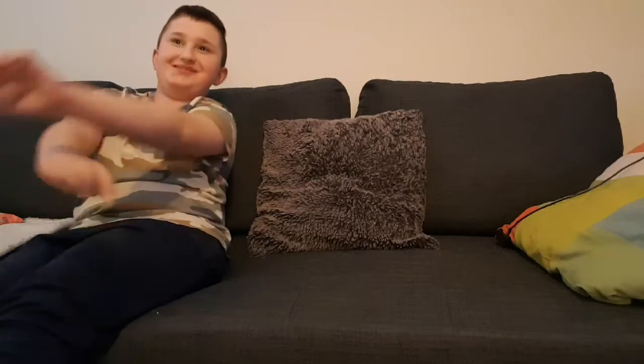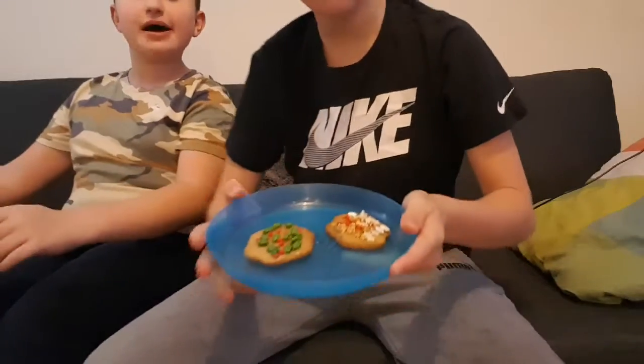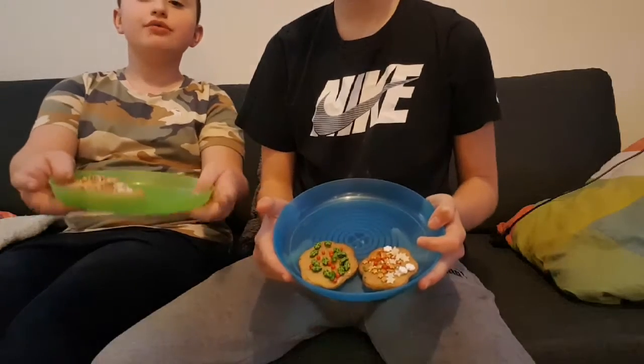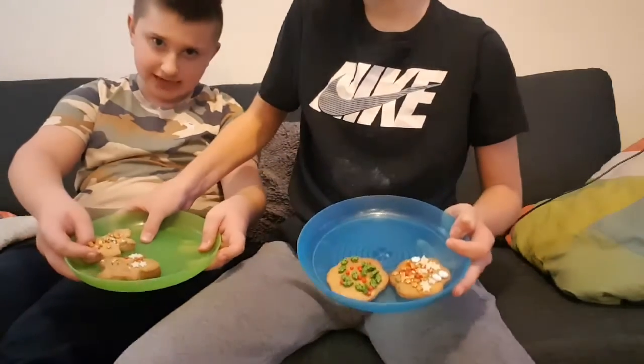It's me again and today I'm here with Liam. So today we are going to be taste testing some Christmas biscuits — homemade ones from Strax. We thought to do a taste test video on these because Christmas is coming soon.